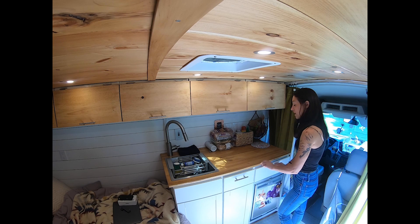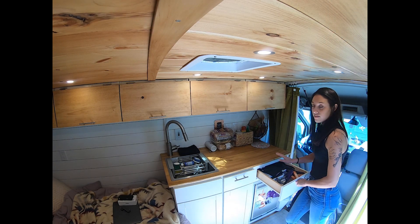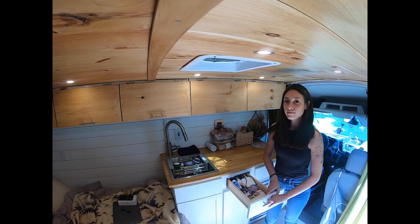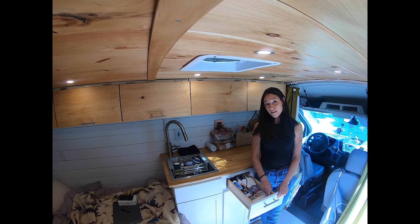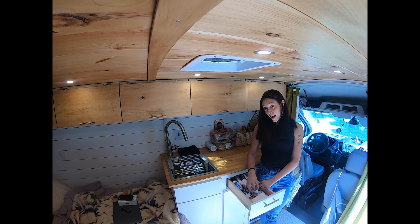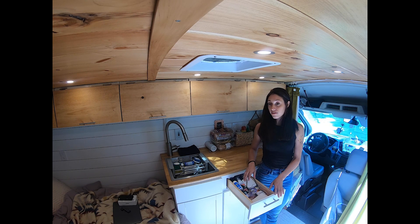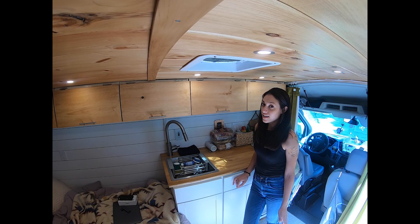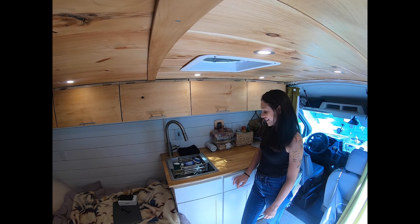I have two drawers for storage. The first one has oven mitts, utensils, cooking stuff, lighters, scissors. This second one does not make me appear to be a minimalist — it's a junk drawer: Gorilla Glue, Magic Eraser, tape, headphones, wires, Aleve, first aid kit, deck of cards. Honestly every day I'm taking something out of that drawer, so that's my excuse for having it.